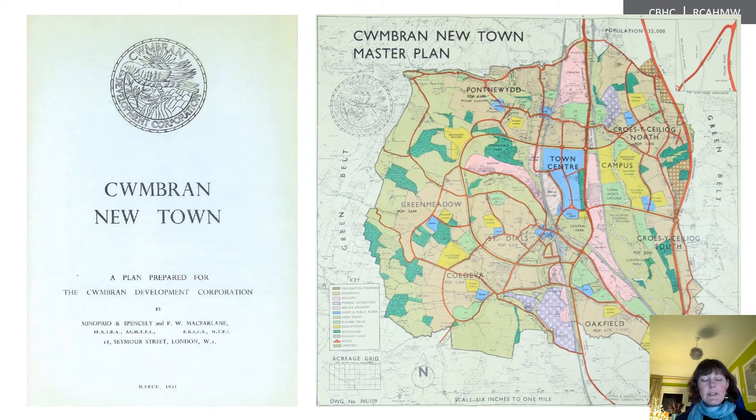So where did they start? Well, the same place where so many initiatives start — by paying a consultant to write a strategy document. At this time, the firm of Minoprio, Spencely and Macfarlane were one of the must-go planning consultants, having had a hand in the post-war planning of Worcester and Chelmsford, and having recently created the master plan for Crawley. The strategic plan was published in 1951, detailing the different requirements for housing, industry, education, transport and open space, together with a really beautiful master map plotting the overall layout and key sites.